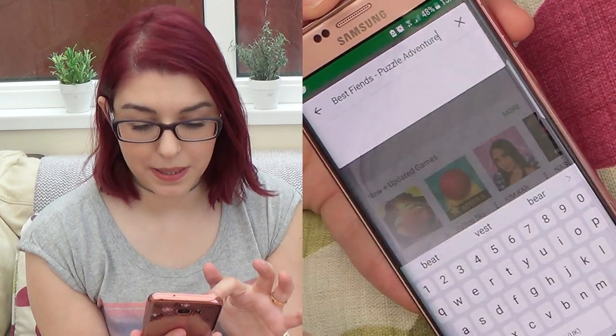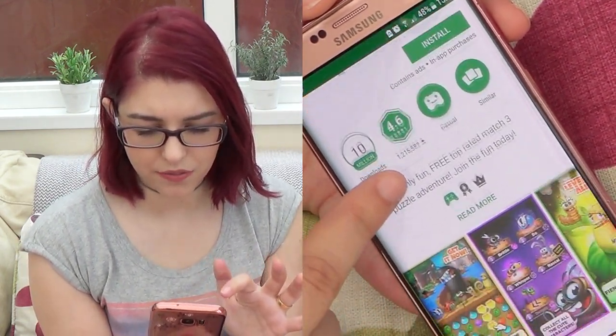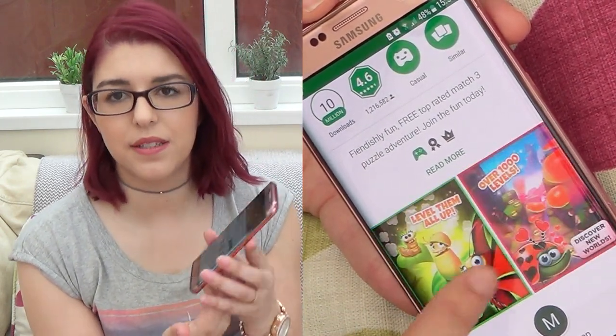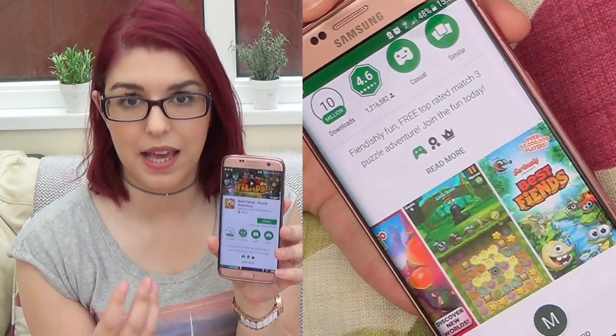I also like to play Best Fiends — I think that's how it's called. I know that everybody on YouTube talks about this game, but I really enjoyed it. And yeah, that's it — that's everything on my phone.